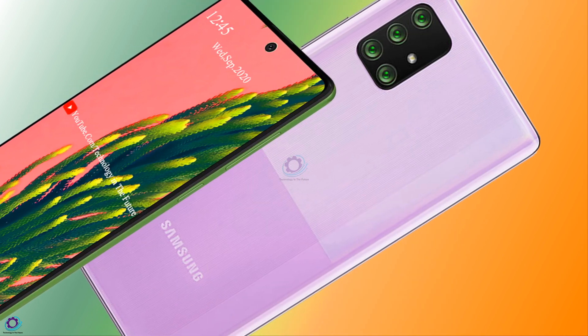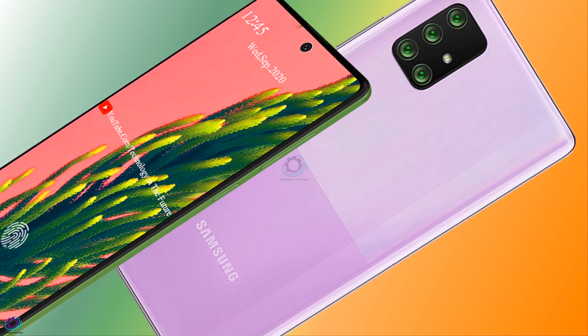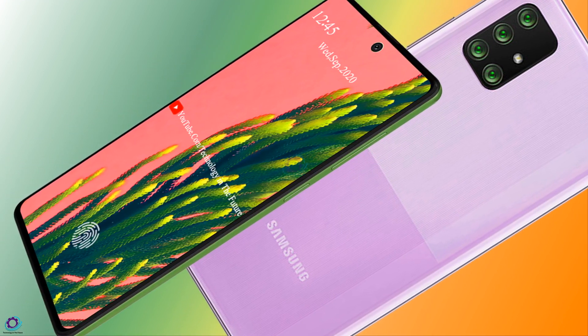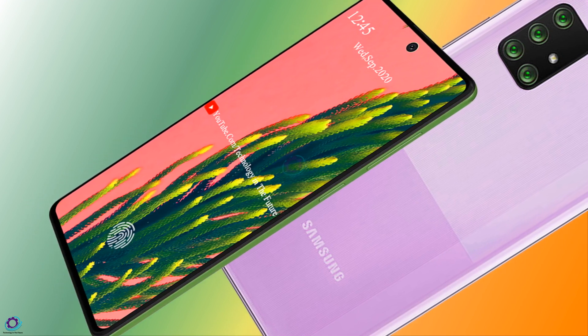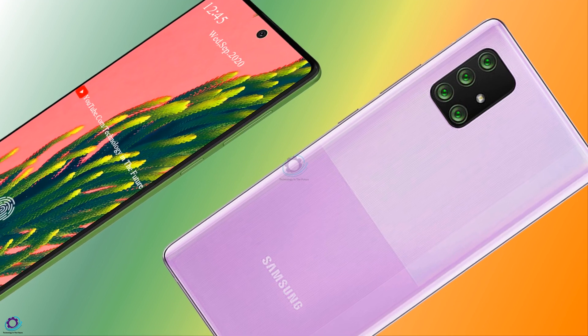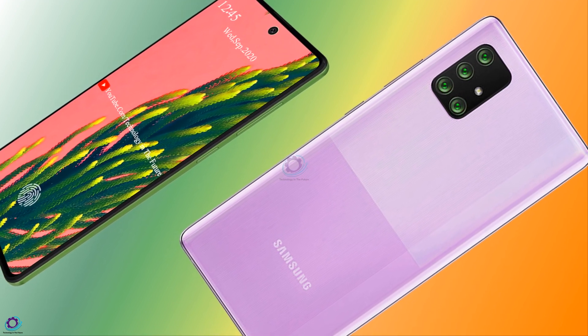The coming handset Galaxy A51s by Samsung has got Android 10 operating system under the hood. The latest operating system will support the latest apps to keep the user updated.